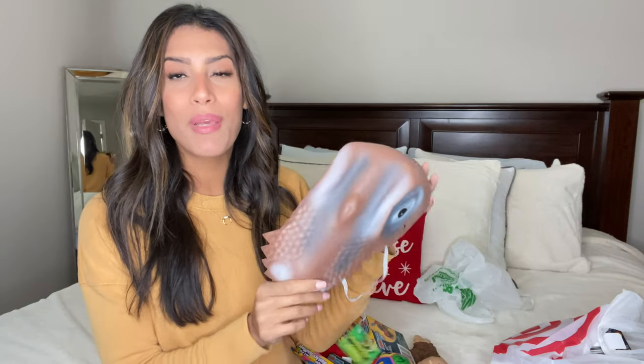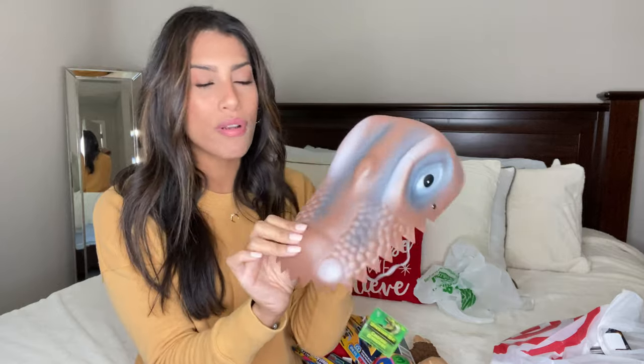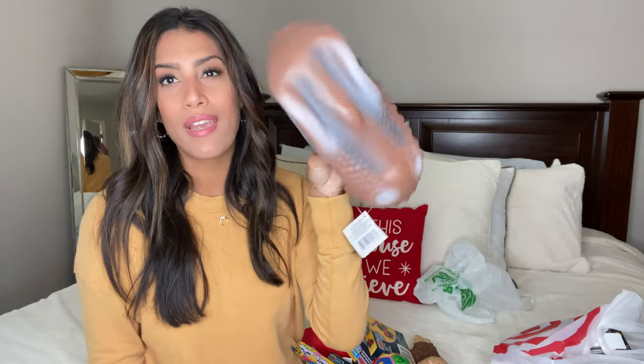Next is a dinosaur head for my son Ryan from Dollar Tree. He loves dinosaurs and likes to dress up, so I thought this would be really cute. It's kind of large but also flimsy, so I can fold it up and stuff it in his stocking.